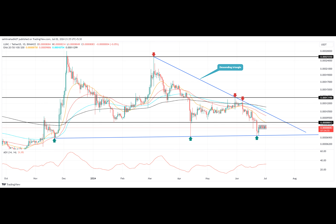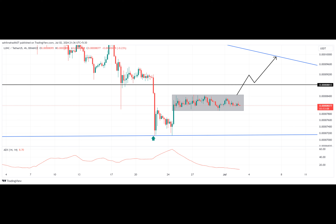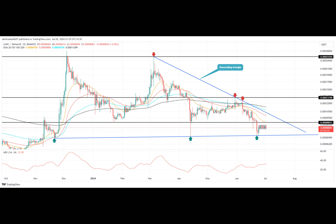As for the technical indicators, the 20-day exponential moving average slope is offering dynamic resistance, leading to the current correction trend. Meanwhile, the average directional index value is higher at 32%, indicating an overextended downfall, which could witness a consolidation to regain strength.